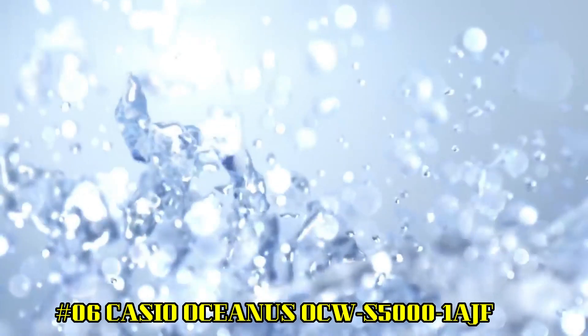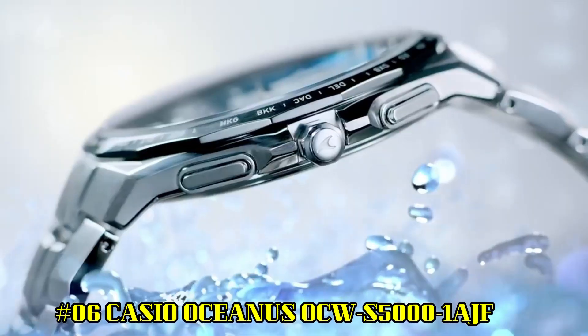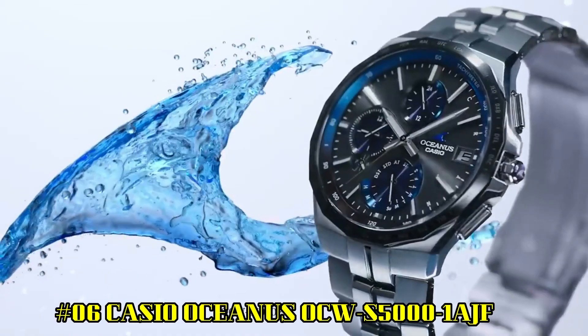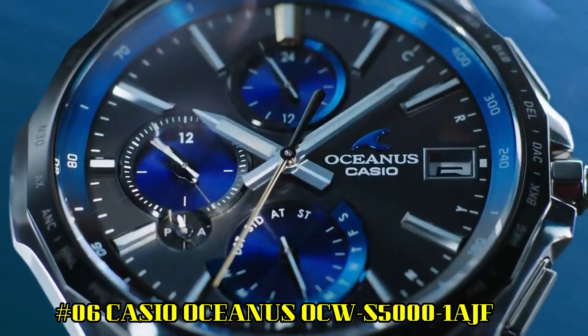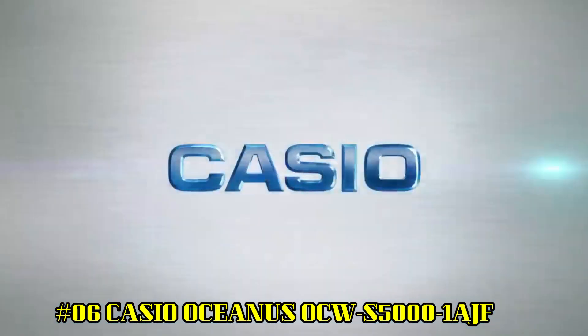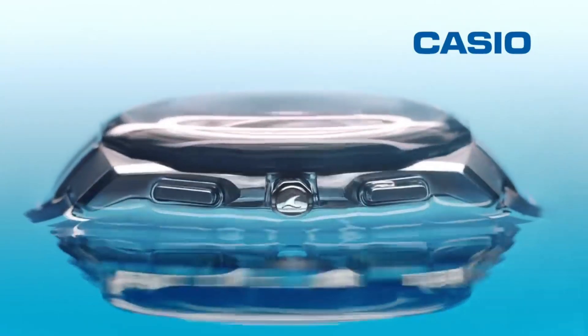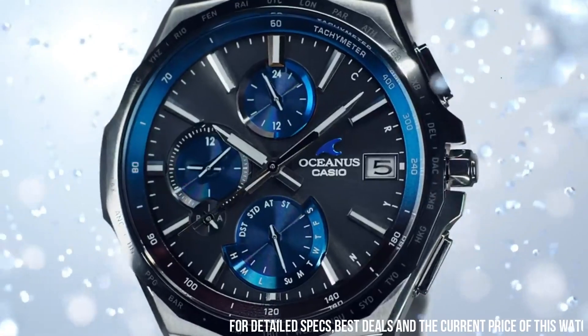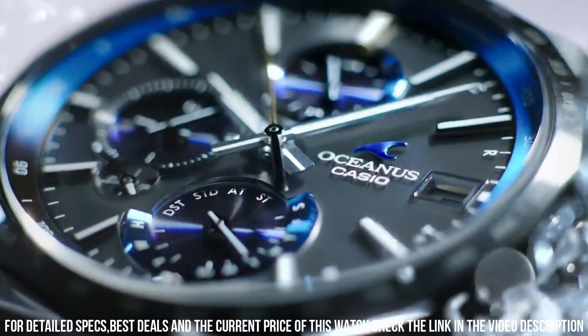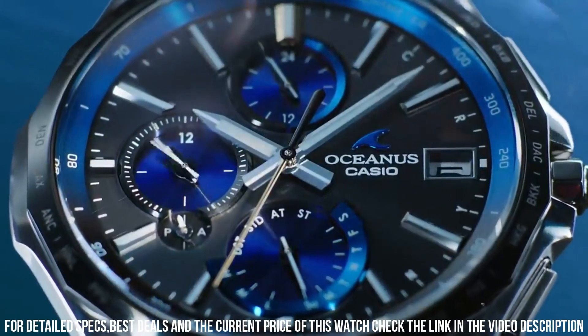Number 6: Casio Oceanus OCW-S5000-1AJF. Display type: analog. Case diameter: 42.3 mm. Case thickness: 9.4 mm. Band color: silver. Special features: radio controlled. Item weight: 2.89 oz. Movement: quartz.